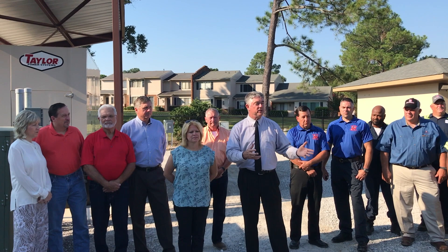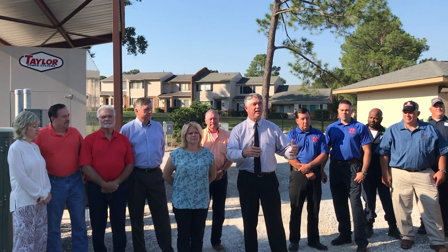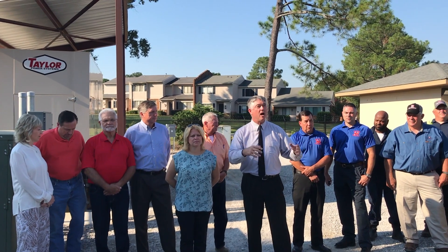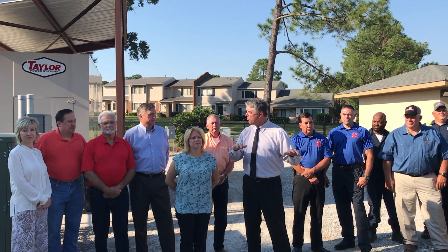Those upgrades are not 10 and 15 year upgrades that you're looking at — we're looking at lifetime upgrades. Most of us standing here, all of that infrastructure is going to be there when we're all gone.